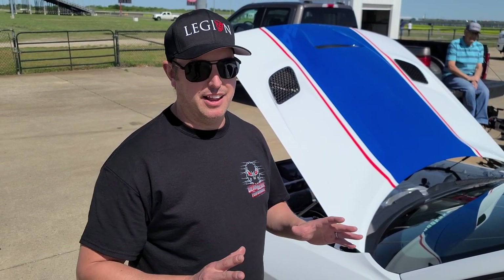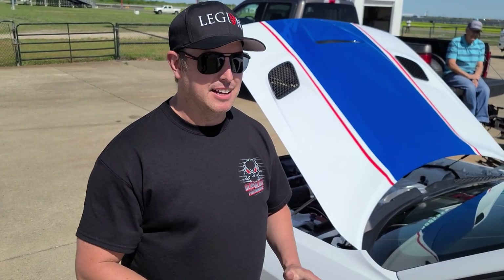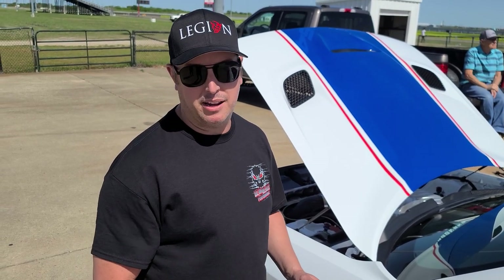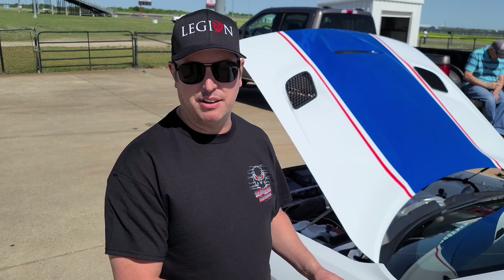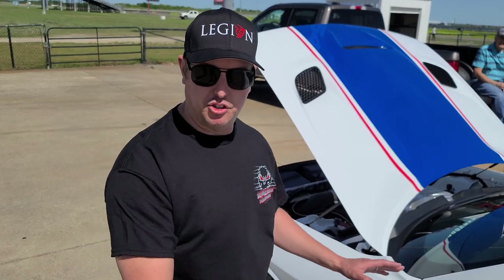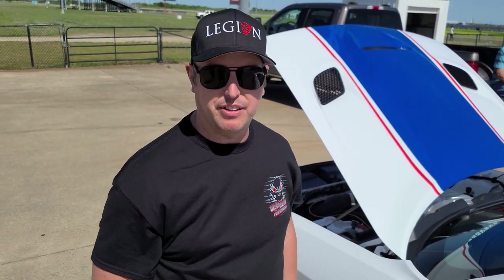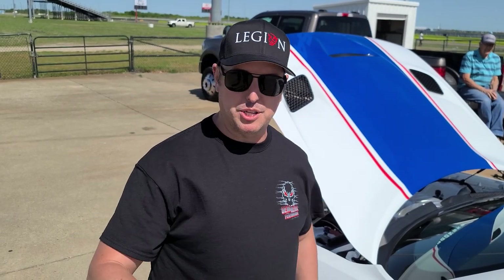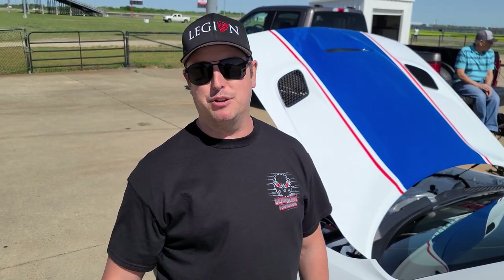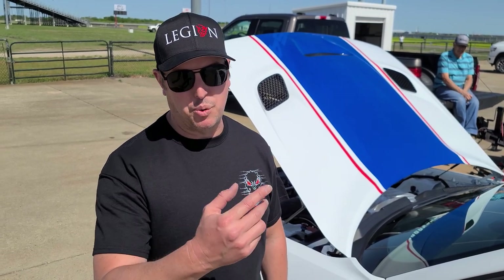The '72 Demon is a Mr. Norm Demon — it was originally orange with black, a 340 in it. His 2018 is Go Mango, so when he repainted it he did the '72 in Go Mango as well, and gave the 2018 the same striping package as the '72. You can follow at car crazy canuck to see all the pictures and progress — it's been a complete rotisserie restoration, every nut and bolt, two and a half years in the making and it's almost done.